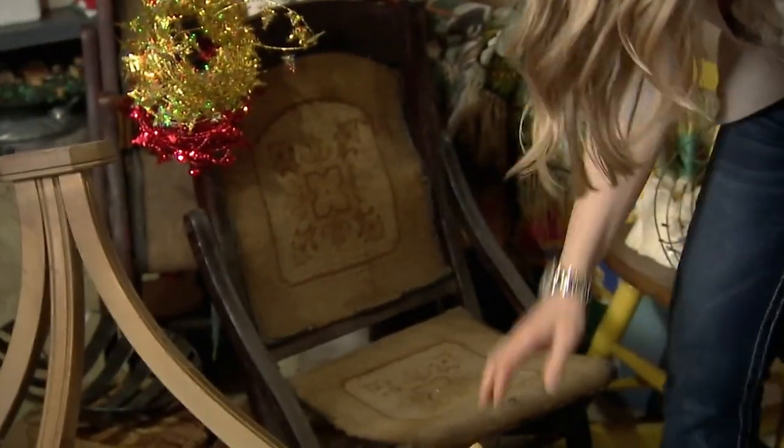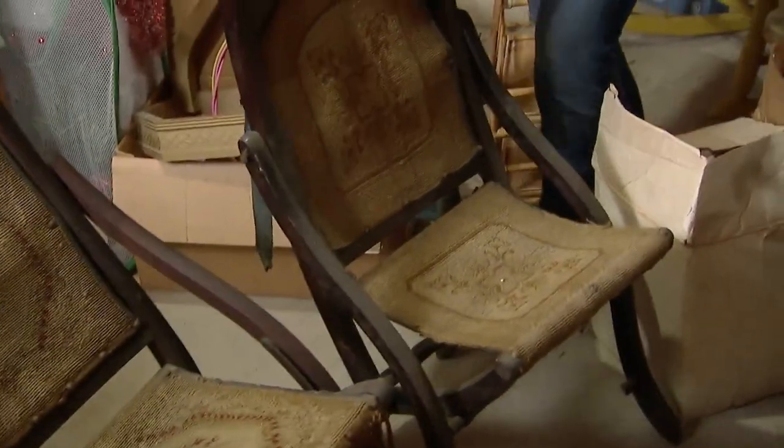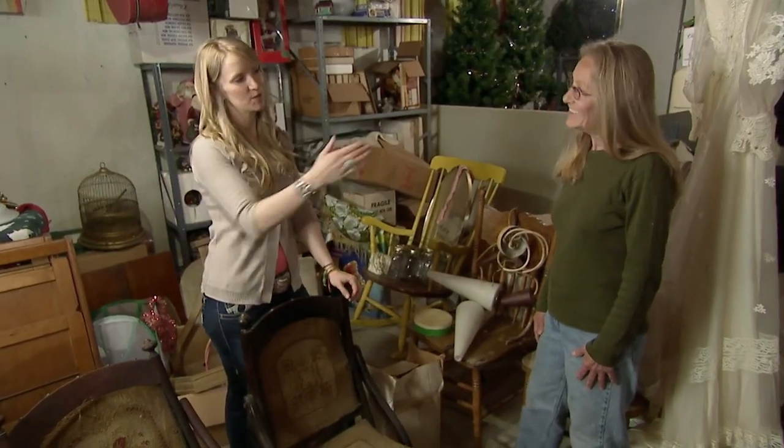I'm looking at these chairs and trying to unearth them — I'd guess these to be Victorian. I just love the details on them. They'll be hard to sell at the estate sale in this condition; somebody would really beat us up on price because they need so much work. I'd love to give these chairs a new life — it'd be a fun refurb for me. I'd like to buy them from you. I'm thinking maybe $120 for the pair. How about $150? You know what, that sounds like a good deal — your first sale of the sale!